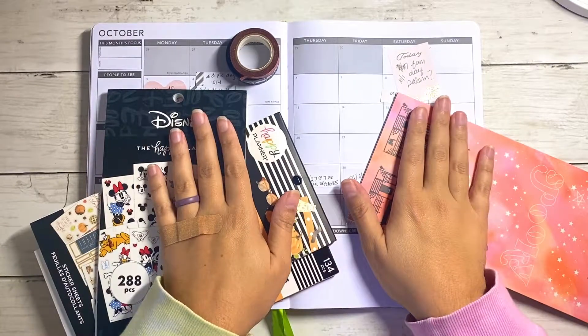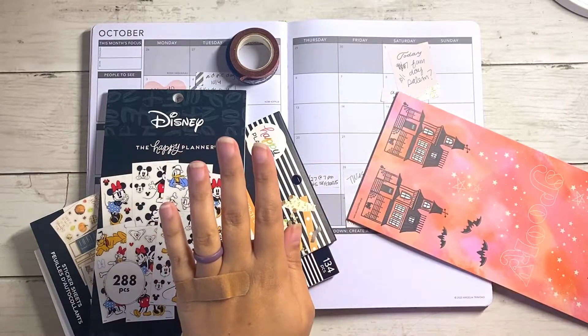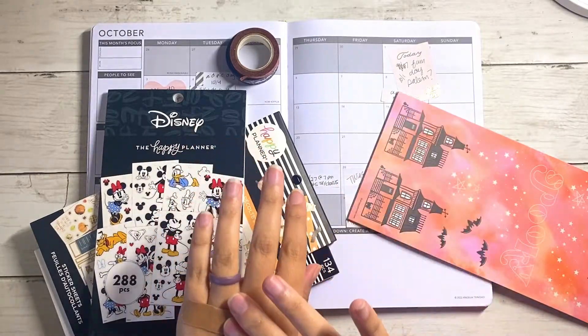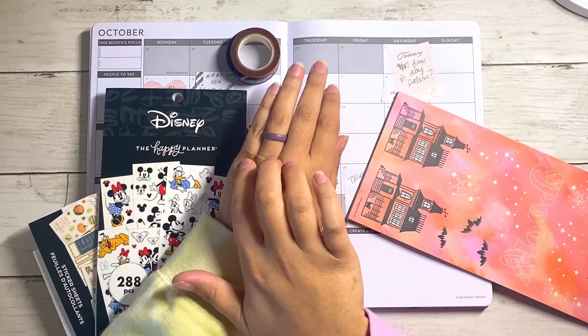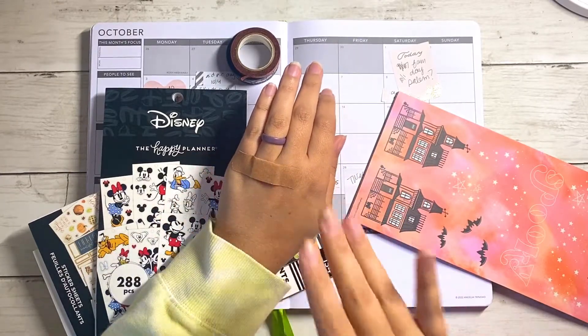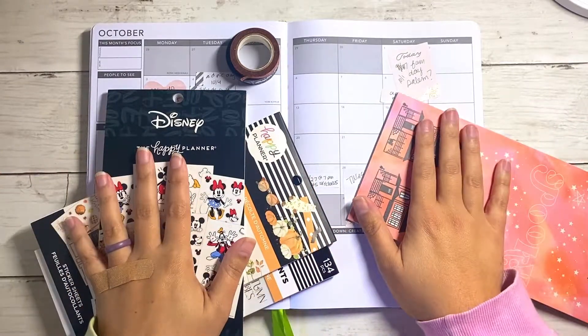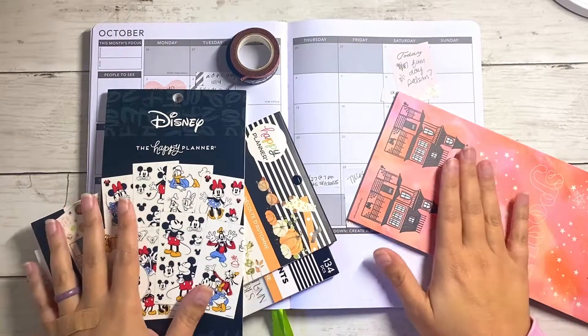Quick little disclaimer — excuse my hands. I hate planning with ugly fingers and hands, but I did something to my knuckle last night so I've got a little band-aid on to protect it. I don't have my nails done right now, so we're just gonna go with it.